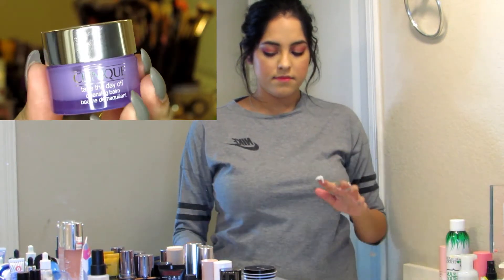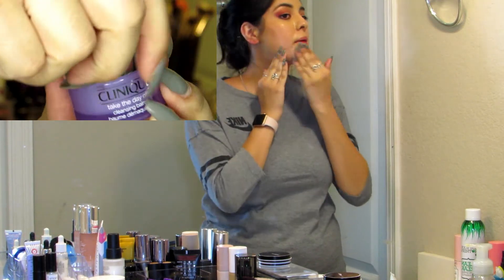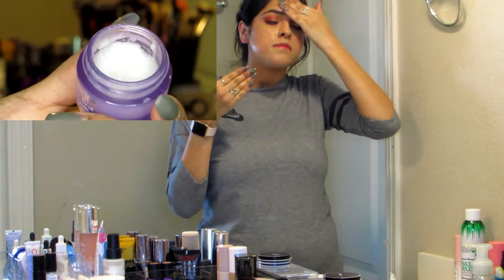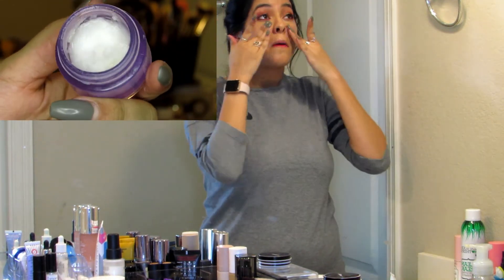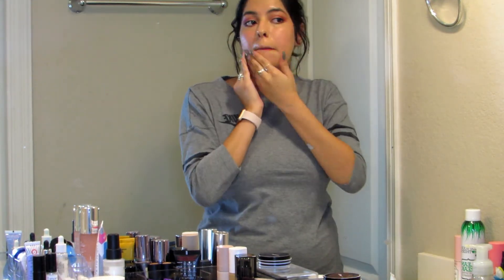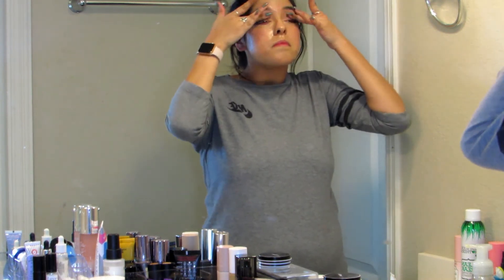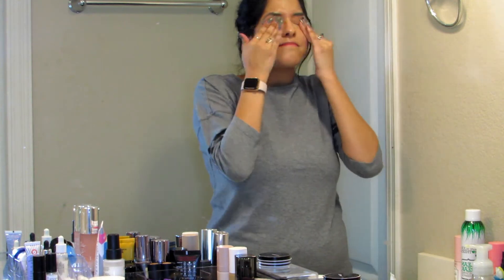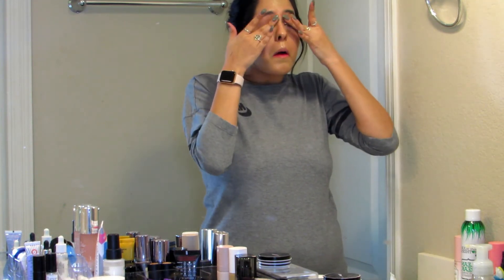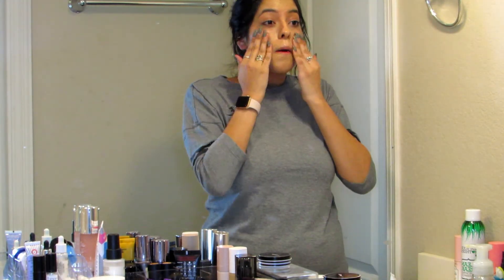The first thing I use is the Clinique Take The Day Off cleansing balm. This is really, really good — I use this when I don't want to use a makeup wipe and I really want to be gentle on my skin. It's a balm that turns into an oil, and you rub it all over the skin. You can use it on your eyes and it really melts down all the makeup, takes everything off. Then you rinse it off — once it's all melted down you can see it looks pretty gross, but then you just rinse with water and wash your face.